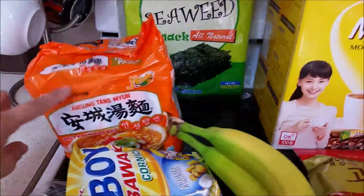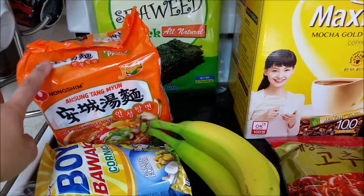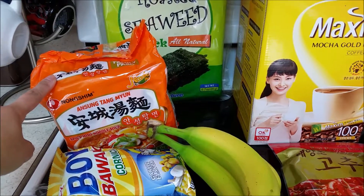I also got this spicy miso noodle soup and this is just a ramen.